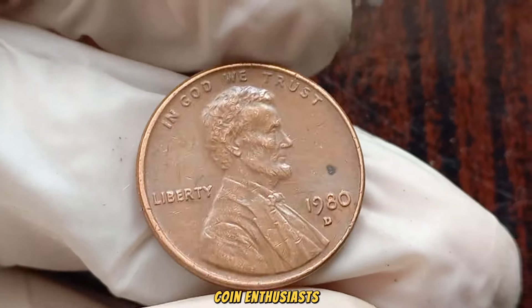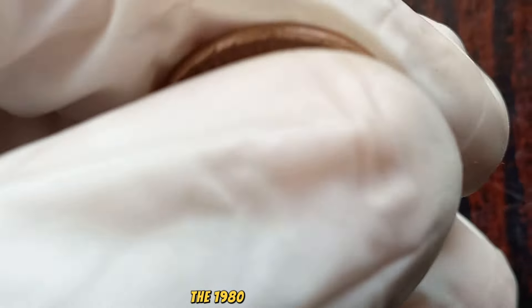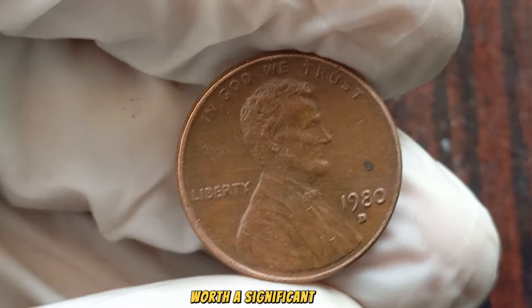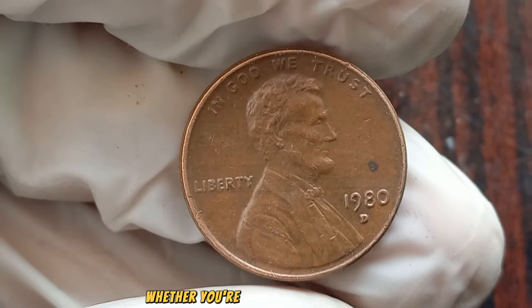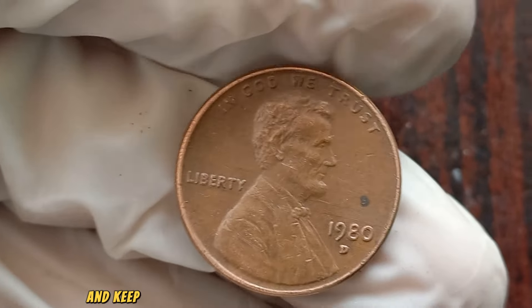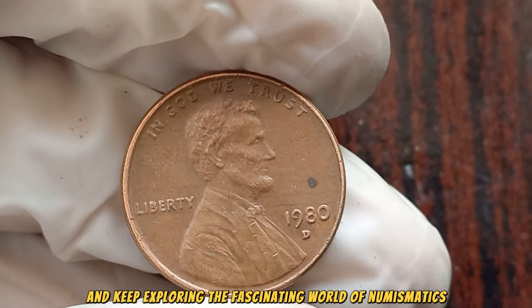There you have it, coin enthusiasts — the 1980 D Lincoln penny could be a hidden gem within your collection, worth a significant sum. Whether you're a passionate collector or a curious observer, stay informed and keep exploring the fascinating world of numismatics.